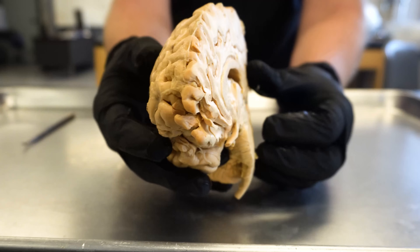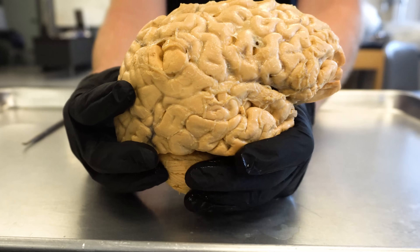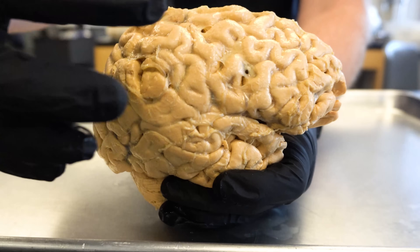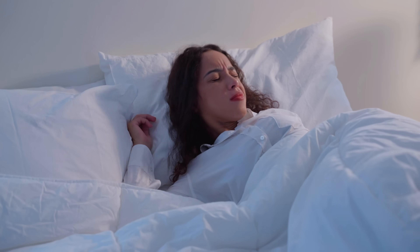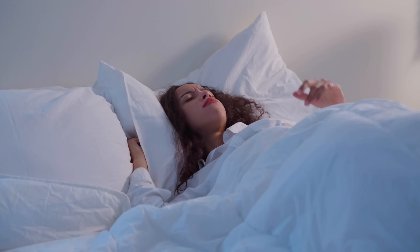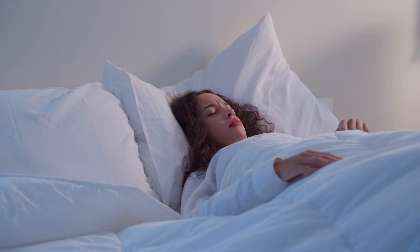In today's video, with the help of the cadavers here in the lab, we're going to see two of the most fascinating things that happen to your brain when you're sleeping, which then obviously means we'll also understand what's not happening to your brain when you are not sleeping. It's going to be an enlightening one. Let's do this.